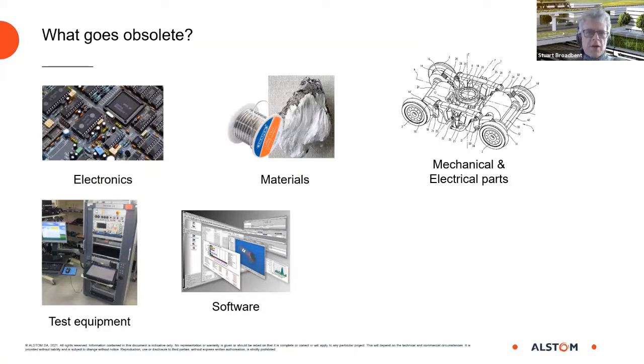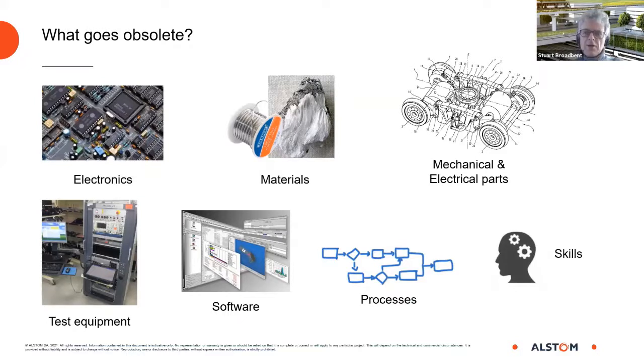To make a change to software you need the original development test bench, and that test bench may run on an obsolete operating system, making it impossible to compile a new version of the software. Processes also go obsolete — you may no longer be able to manufacture something due to programs like the EU's REACH program on control of hazardous substances. Finally, skills: an electronics engineer from the 1980s would handle both hardware and software, but today they are completely separate disciplines. To support electronic systems from the 1980s and 1990s you need the scarce resource of an engineer who knows both hardware and software.